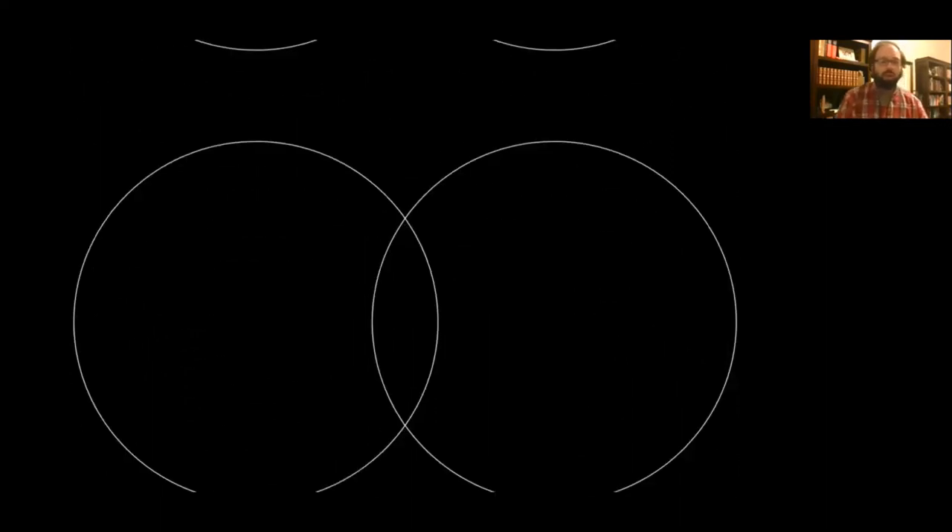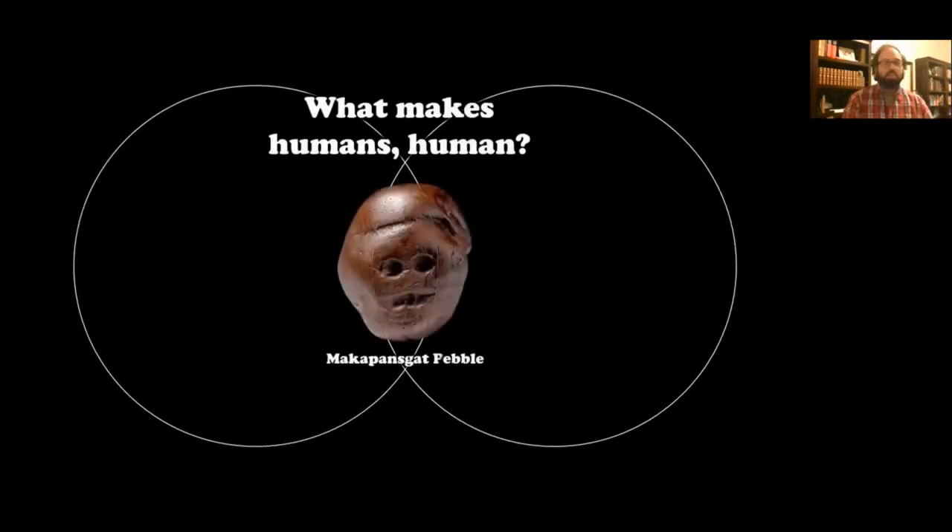For our first artifact, I'm going to pull up the Makapansgat pebble. It may be the oldest artifact in human history. By looking at this pebble, we'll be exploring an overarching theme: what makes humans human? Or in other words, how do we know what makes a human different from anything else on planet Earth? The Makapansgat pebble can give us a window into what makes a human being a human being.